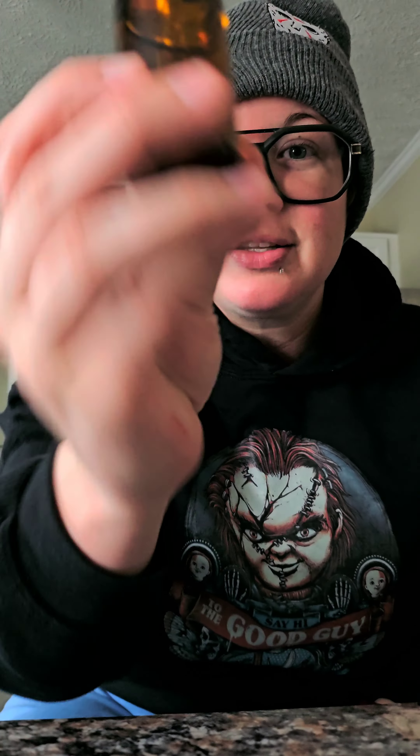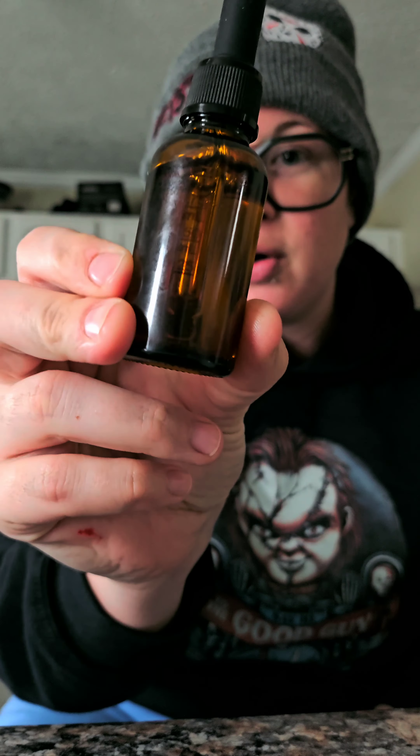I finally got around to making my hair oil. I didn't show a video of me making it because I've been busy, been working, and had been putting it off when I finally got all this stuff. So I put it together last night and I did a little video of me showing that I was massaging it into my scalp.